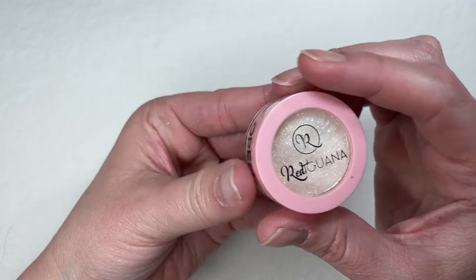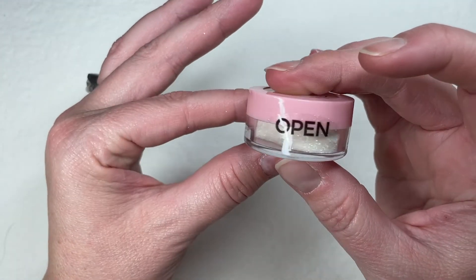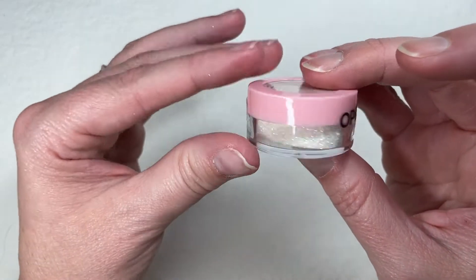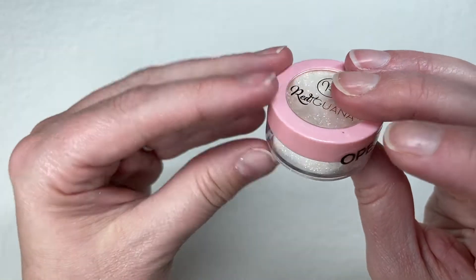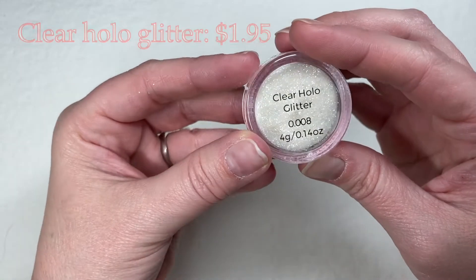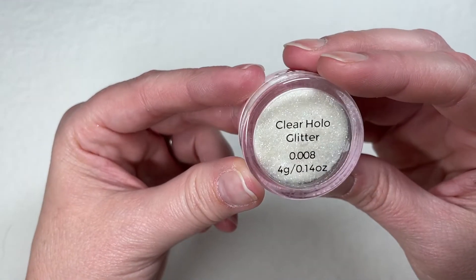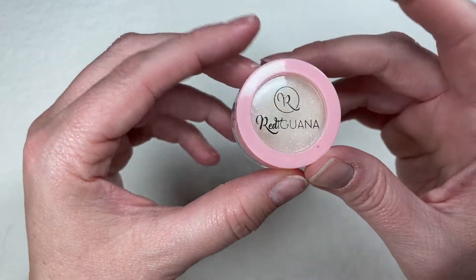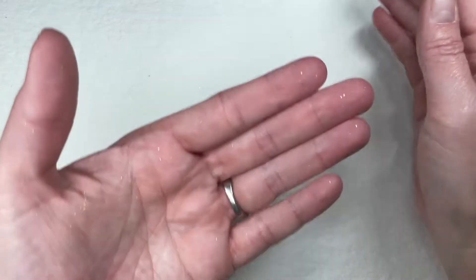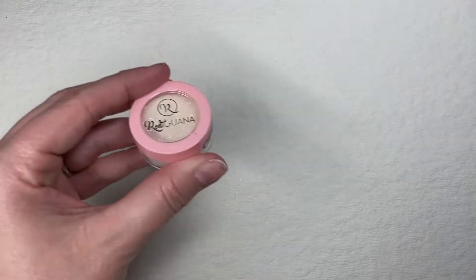I also grabbed some glitter — they have a little sticker on it so it wouldn't explode in shipping. This is just a clear hollow glitter, 0.08 size. Clear hollow — that would be good for sugaring a nail or just sprinkling some into a base coat.